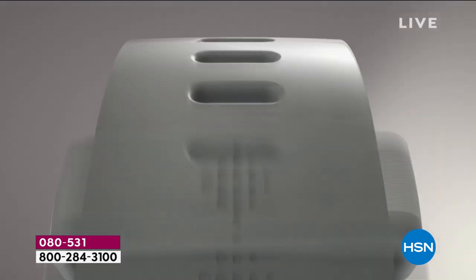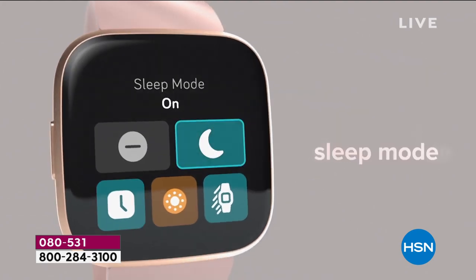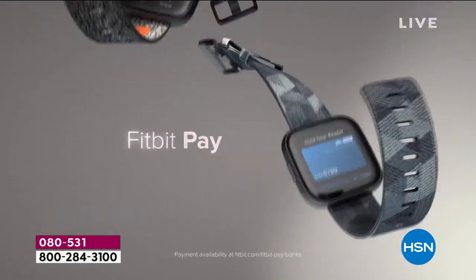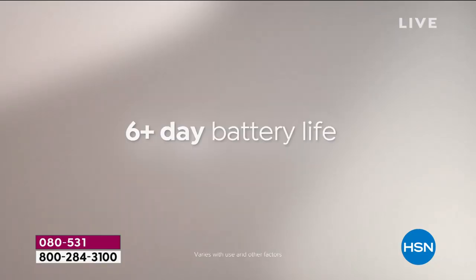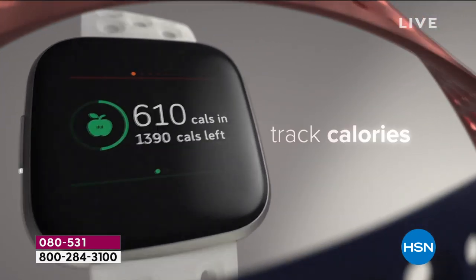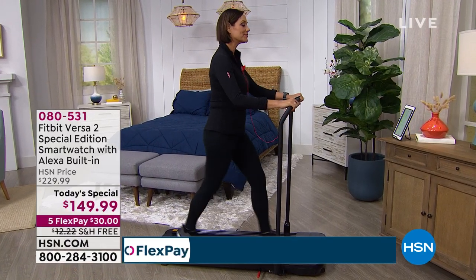We're one month into the new decade and new year, and what a perfect way to start February — which is Healthy Heart Month — than to offer you the newest and most premium smartwatch by the number one best-selling brand in health and fitness trackers. It is Fitbit, and it's our Versa 2 Special Edition.